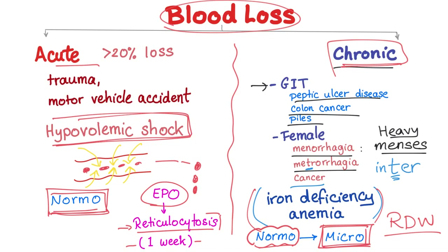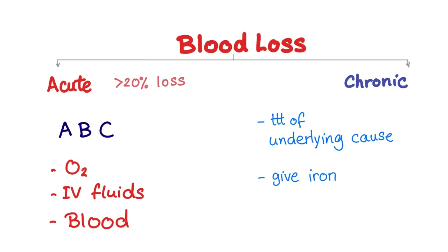For treatment of acute blood loss with more than 20% volume loss, think ABC: airway, breathing, circulation. Give oxygen, IV fluids, and blood transfusion as needed. The hematocrit should be expected to rise to 30 or more.